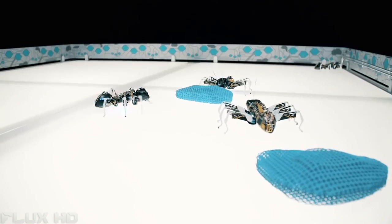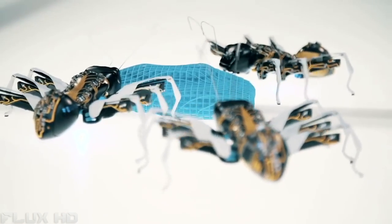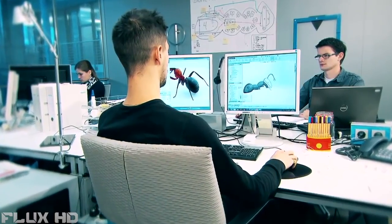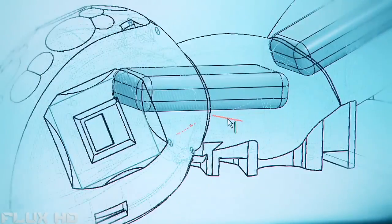In the world of Industry 4.0, machines also have to communicate with each other, make autonomous decisions and cooperate in order to be able to react flexibly to different production scenarios. The biggest challenge for the Festo engineers was to integrate all the necessary functions of an artificial ant into the smallest of spaces with as few components as possible.